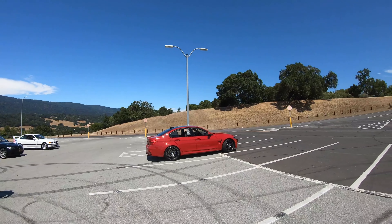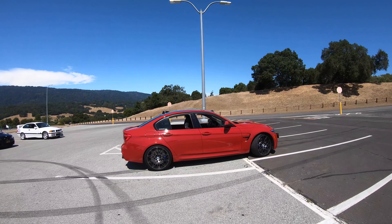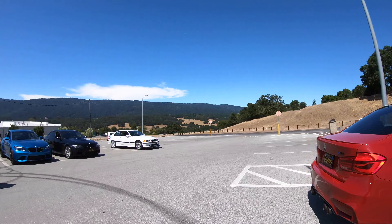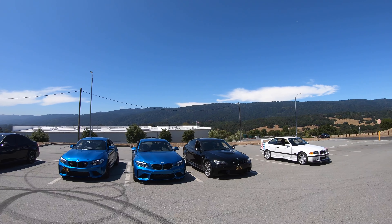So that is Adam's Imola Red M3 Comp — he'll be leading one of the groups, so you'll be following that bright red car. And then we've got Cory, leading another group here, also in the Long Beach Blue M2.